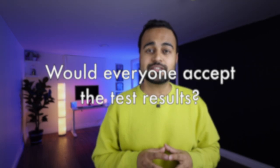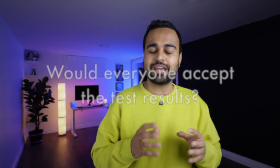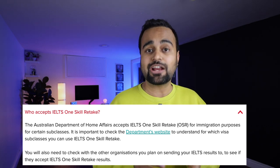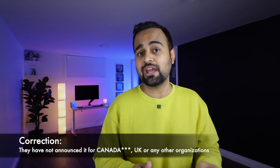I saved this very important question for last: who would accept this IELTS single section retake? In Australia, certain visa subclasses would actually accept it — Australian Home Affairs will officially accept the test results from the single section retake — but they have not announced this for UK or any other organizations yet. They may be taking time because they want to talk to different organizations about it. It is highly recommended that before going for this option, you check with the organization where you're submitting your test result that they will actually accept it. Most probably as they roll it out worldwide, more governments and colleges will accept it, but definitely check beforehand.